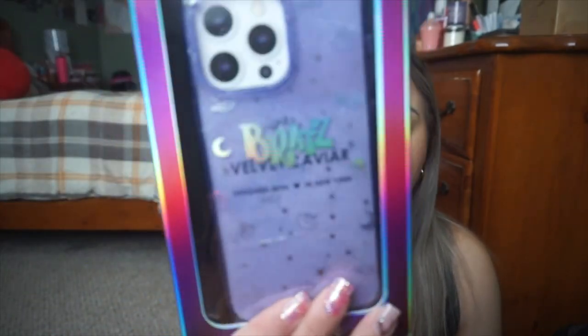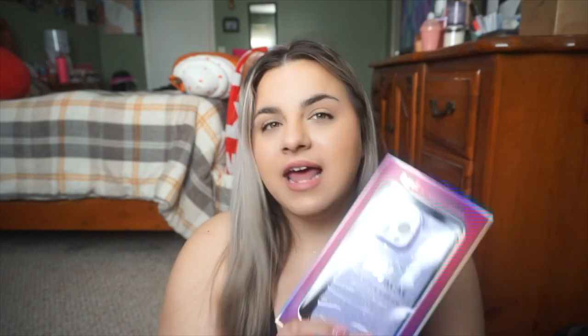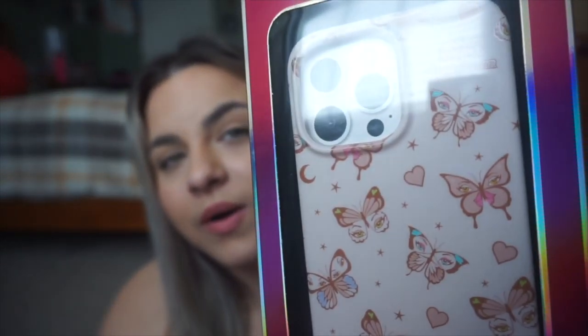My last couple cases are again from the Bratz collection from Velvet Caviar. I ended up getting this purple one — it's like an astrology-ish kind of one. It has all of their characters — Chloe, Jade, Yasmin, and Sasha — as symbols, but it's purple and holographic and really pretty. I do really like this one. We'll see how the purple looks. And then there's this Bratz one — I wanted to be Chloe so bad when I was little. And then this one has all of their eyes as little butterflies, which is so freaking cute. That's like a good fall case. I'm not sure if the Bratz and Velvet Caviar collection is still on their site, but I believe it is. They also have AirPod cases and little keychain things to go with it.